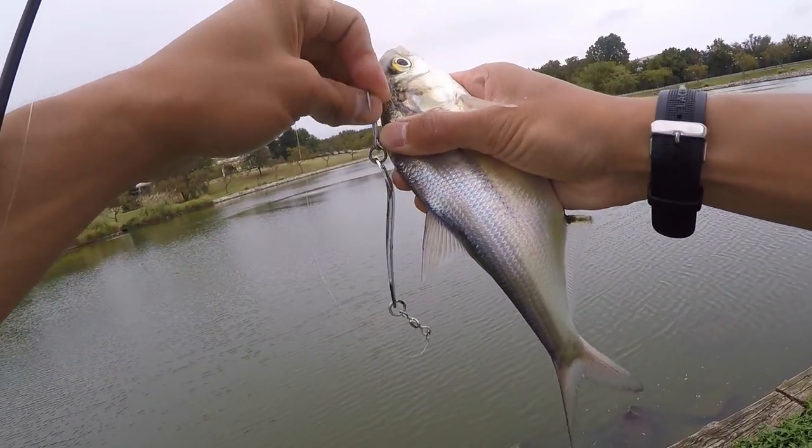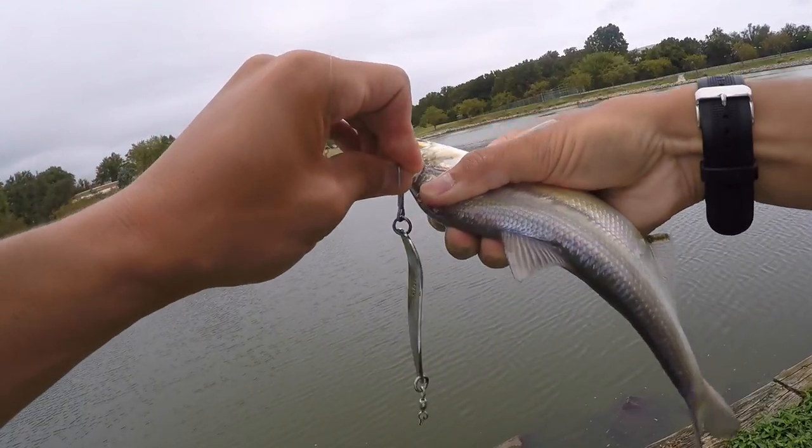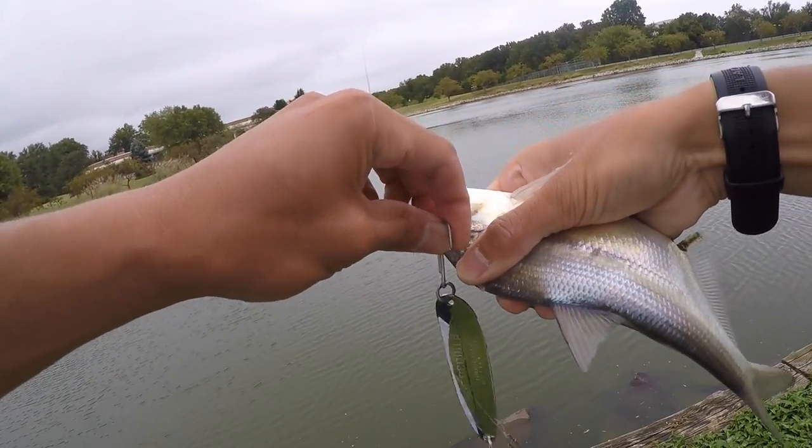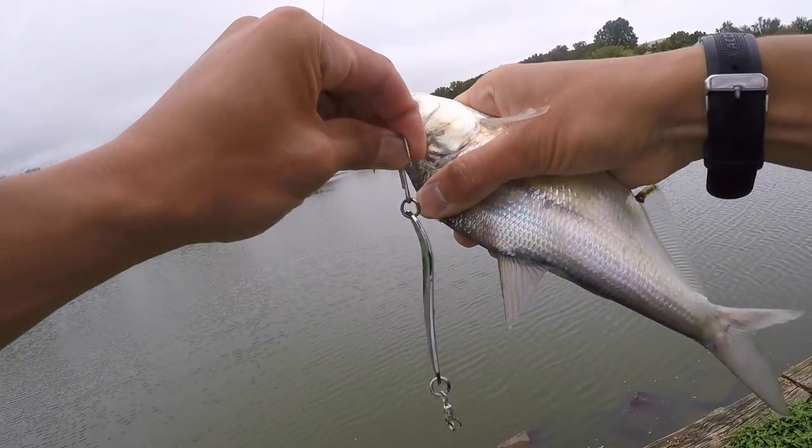This snagged shad is really big. There are a lot of smaller ones hanging out by the fountains. Bass would have trouble eating one this big, but when these shad spawn and have those perfect three-to-four inch fingerlings, the bass will be snacking on them.